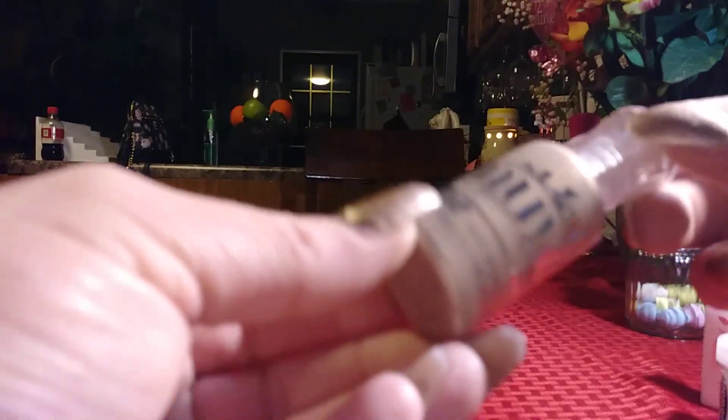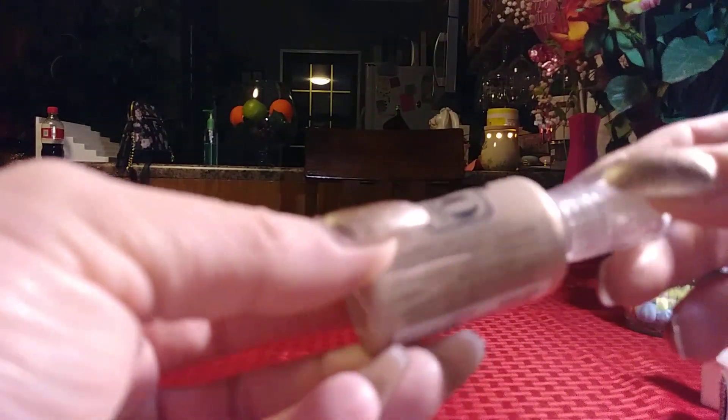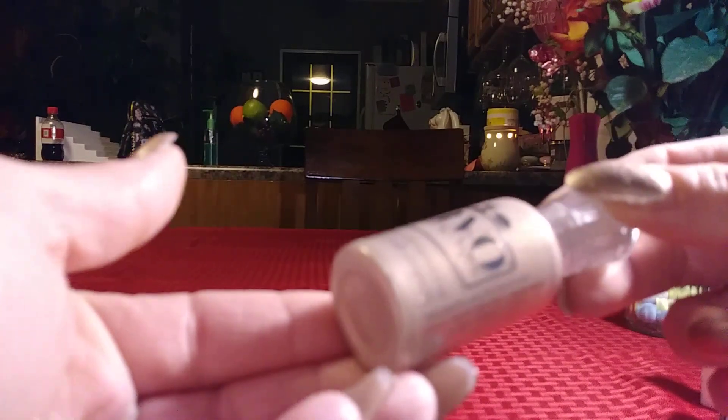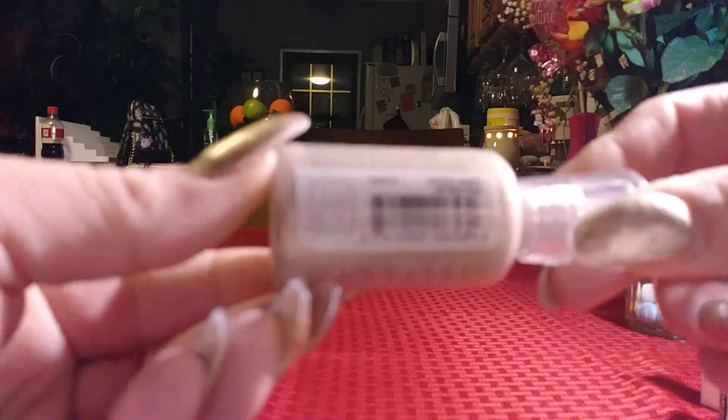And then this one was free! I'm not sure if they still have the promotion going on, but this is the Nouveau Crystal Drops in Antique Rose. So that was a nice little bonus.